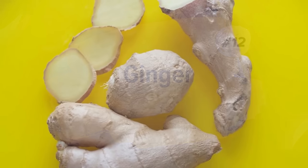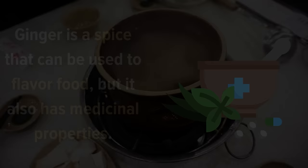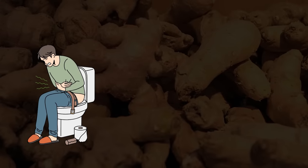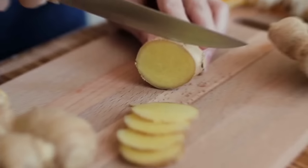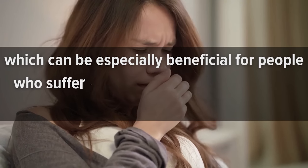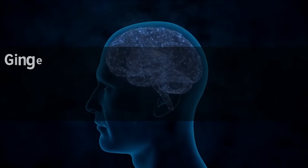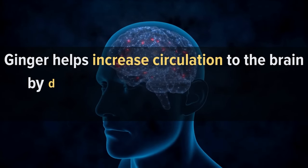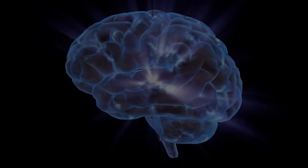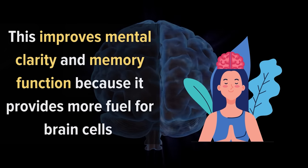12. Ginger. Ginger is a spice that can be used to flavor food, but it also has medicinal properties. It has been used for thousands of years to treat many ailments, including digestive problems, nausea, and motion sickness. Ginger is also known to stimulate circulation in the body, which can be especially beneficial for people who suffer from cold hands and feet, poor circulation, or other circulatory issues. Ginger helps increase circulation to the brain by dilating blood vessels so that more oxygen and nutrients reach brain cells, improving mental clarity and memory function.